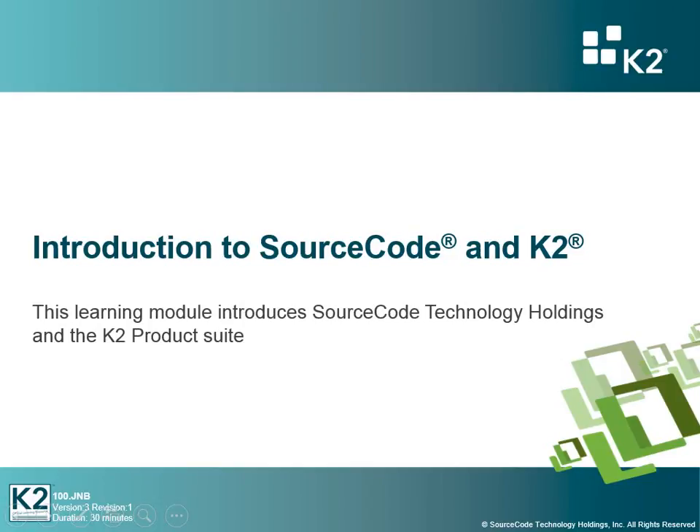Welcome to 100.JNB, an introduction to SourceCode and K2. In this learning module, we're going to introduce you to SourceCode Technology Holdings, the company, as well as K2, the product suite.